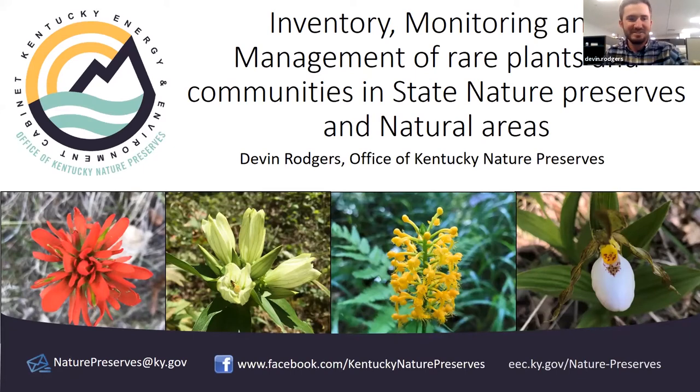Hello, my name is Devin Rogers. I'm a botanist with the Office of Kentucky Nature Preserves. I'm going to be going pretty quick through a lot of these slides and covering a lot of our recent efforts to improve some monitoring on some of our nature preserves and natural areas where we're doing a lot of management.